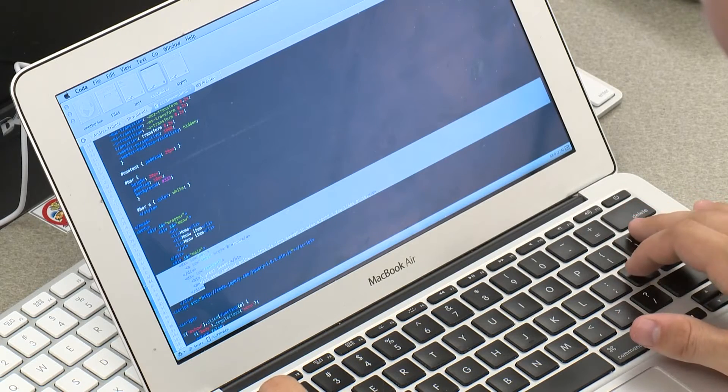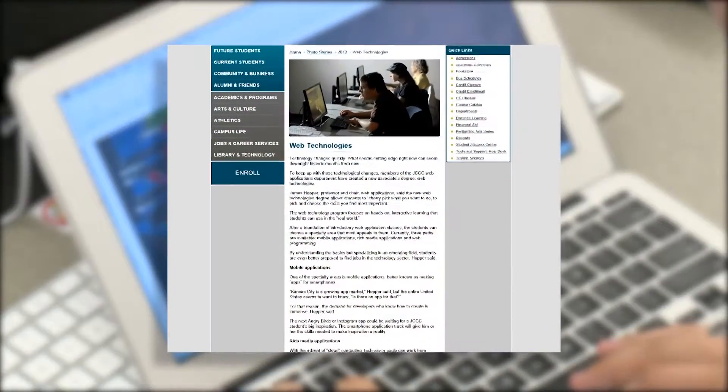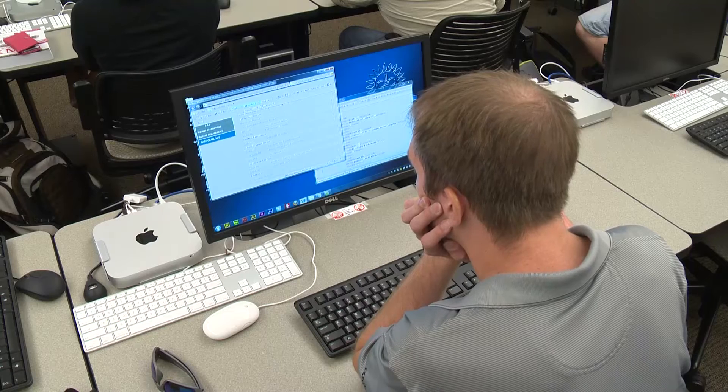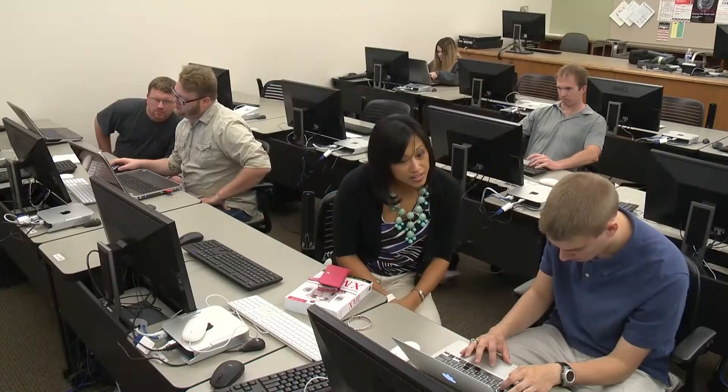Web developers make the web interface program as it was intended. You can learn to do that through Johnson County Community College's Web Technologies Program, which focuses on real-world, hands-on interactive learning. By earning an associate's degree in Web Technologies, you'll learn current software and industry practices, application development specifically for the World Wide Web, and applications for mobile web applications.